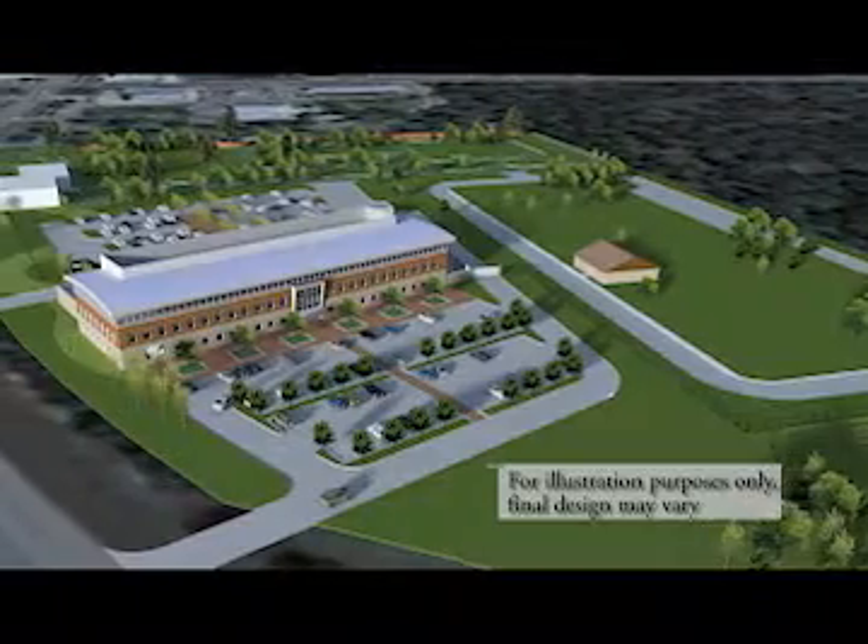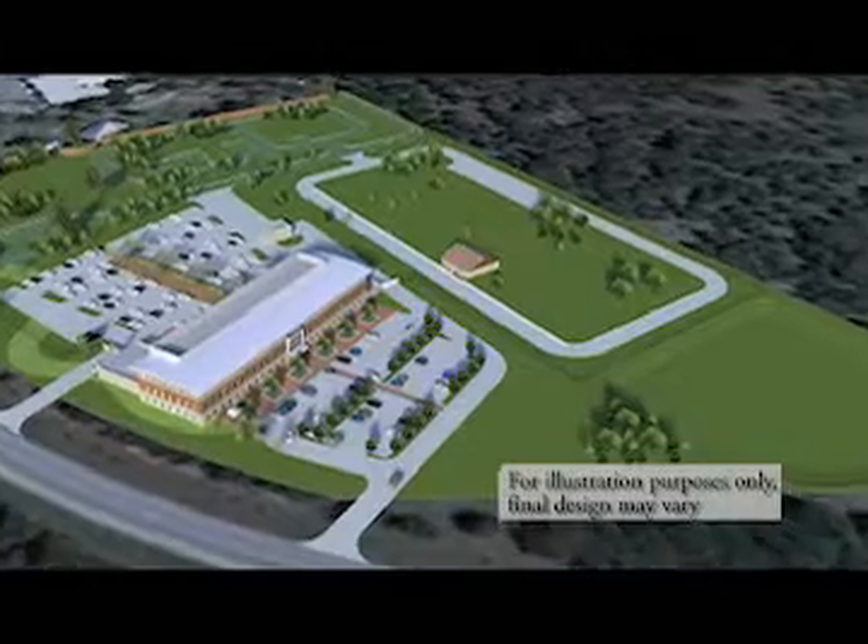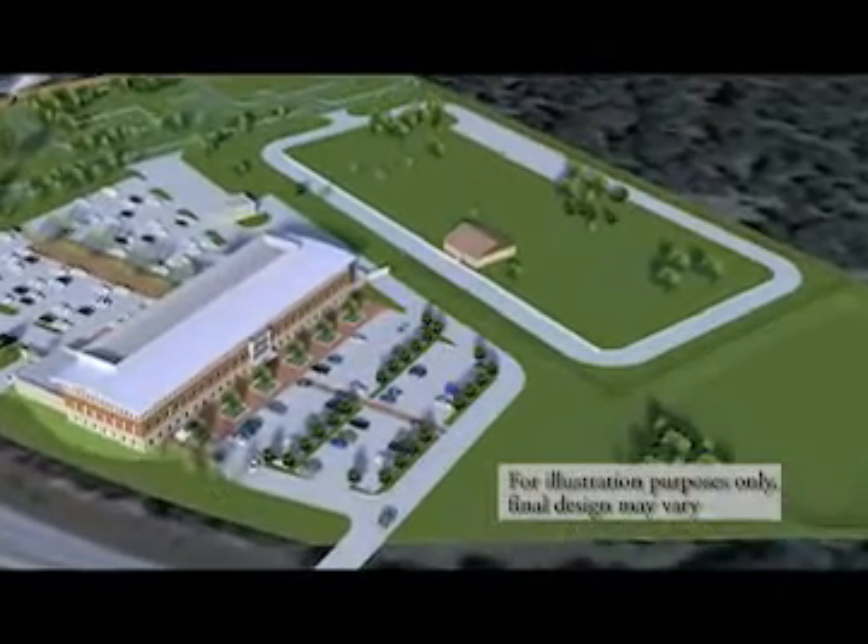Early voting has already begun for a May 14th bond election. If you're a city resident, your ballot will contain Proposition 1, which will provide funding for a public safety operations and training facility. If approved by the voters, the new facility on D.B. Wood Road would replace the current Police Department and Fire Administration buildings.